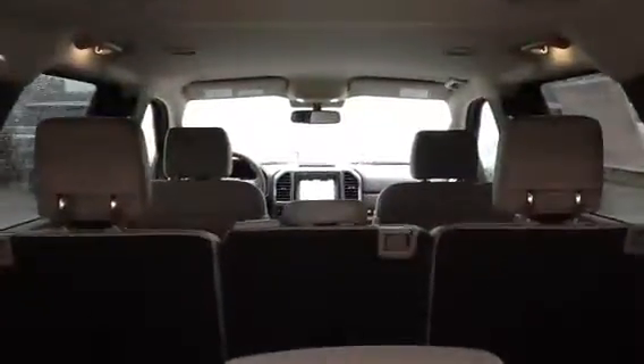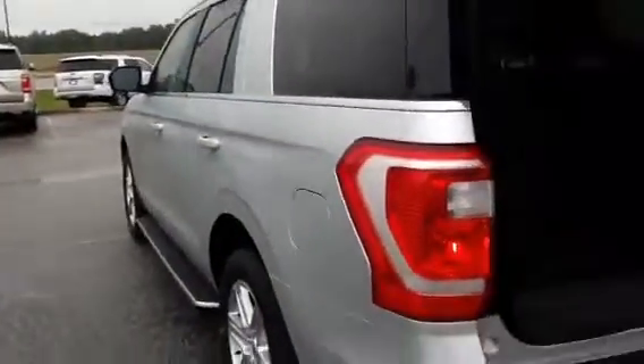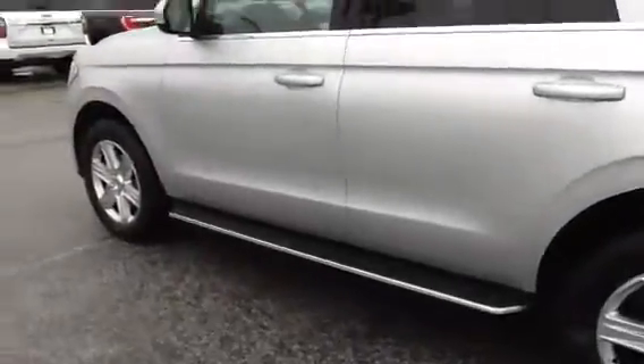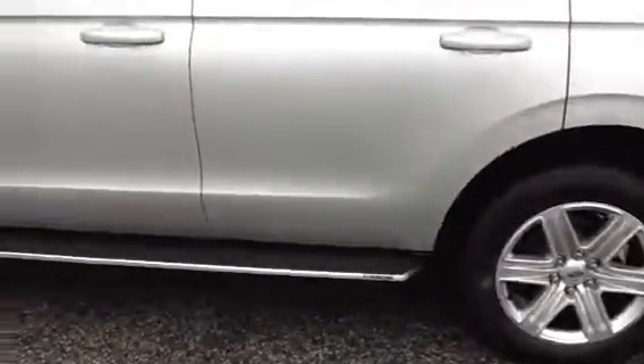Let's see if we can open up the back for you — check out the space. Shot towards the front. This one does have the kick plate underneath if you want to use your foot to open up the rear deck lid. Nice set of running boards on it, nice looking set of wheels.